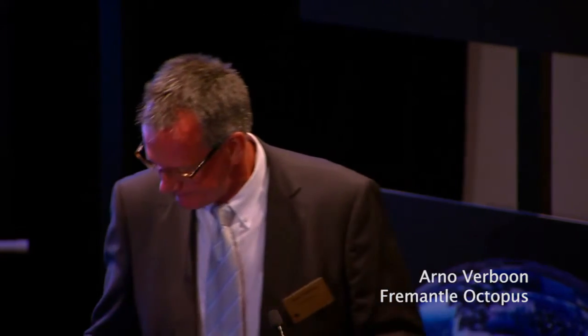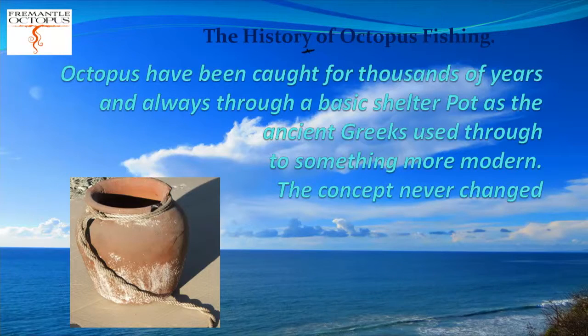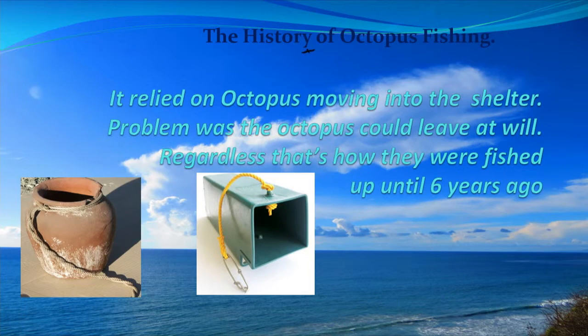The story starts 2,000 years ago. Octopus had always been caught in a shelter pot - that's the way the ancient Greeks caught it and it didn't change for over 2,000 years. The only change is going from a clay pot to a modern synthetic pot, but the principle is the same. The octopus went in and you hoped that when you pulled the pot an octopus would be in it. But it was flawed in the sense that the octopus could leave at any time, or even jump out while you were pulling the pot.